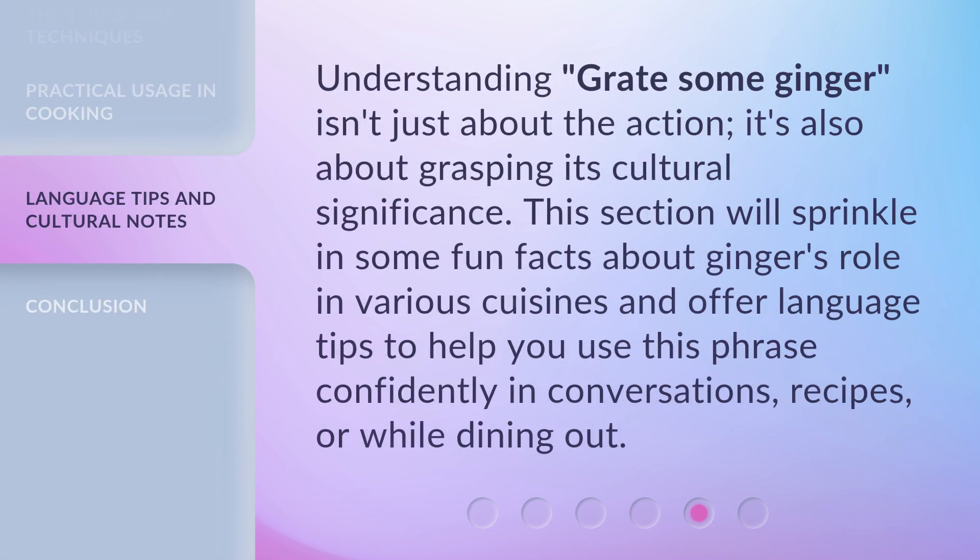Understanding 'grate some ginger' isn't just about the action. It's also about grasping its cultural significance. This section will sprinkle in some fun facts about ginger's role in various cuisines and offer language tips to help you use this phrase confidently in conversations, recipes, or while dining out.